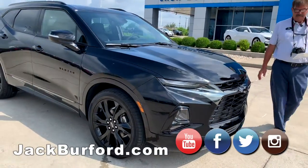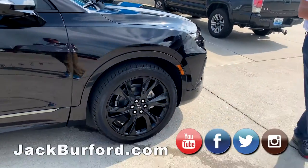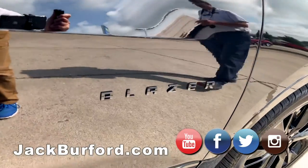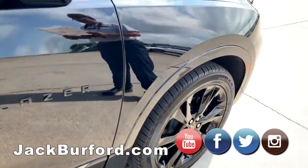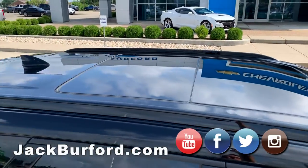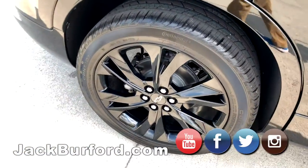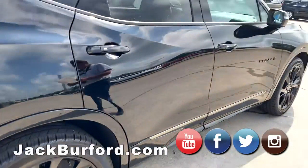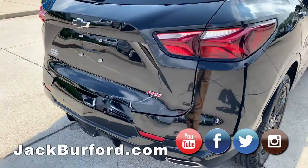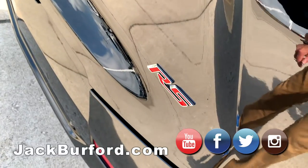It's got some pretty cool-looking wheels. It's got a package called the Sun and Wheels package, so it does have a panoramic sunroof inside — we'll show that in just a second. And then it's got 21-inch gloss black wheels. This Blazer also has a package called the Enhanced Convenience and Driver package, so it's got memory seat settings.